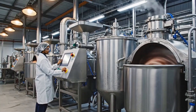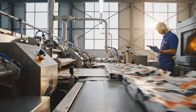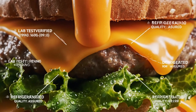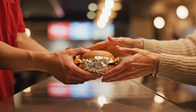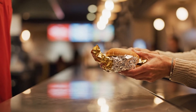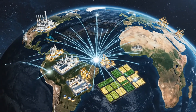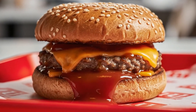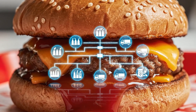Before most customers wake up, factories are already cycling through new batches, repeating the same checks that underpin every burger. For the guest, it's a quick moment at the counter. For the system, it's the endpoint of a highly choreographed global supply chain. Across continents, synchronized facilities turn raw materials into familiar burgers, sustained by data. Behind every McDonald's burger lies a vast, invisible infrastructure of farmers and factories working in concert.